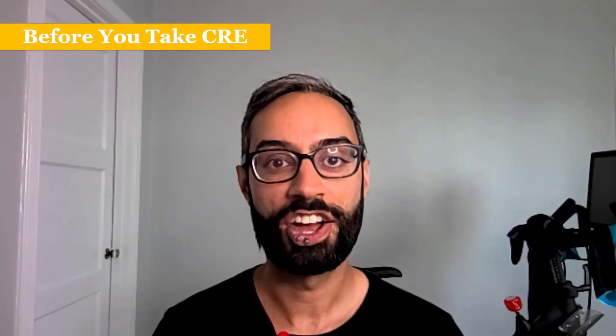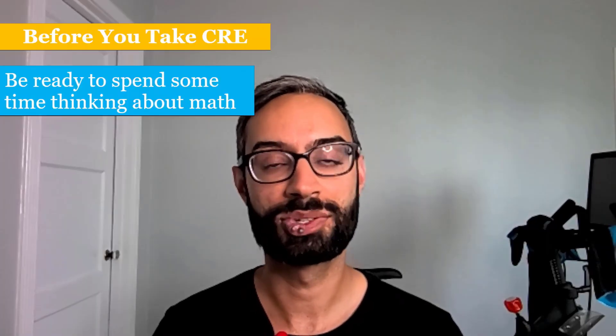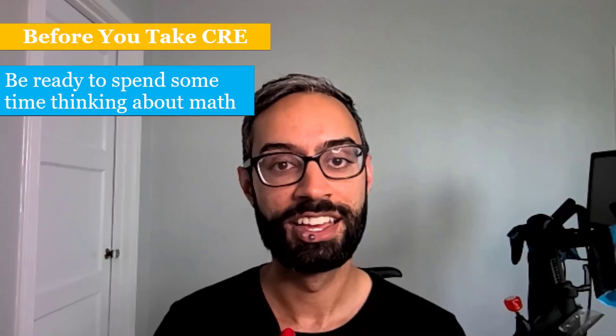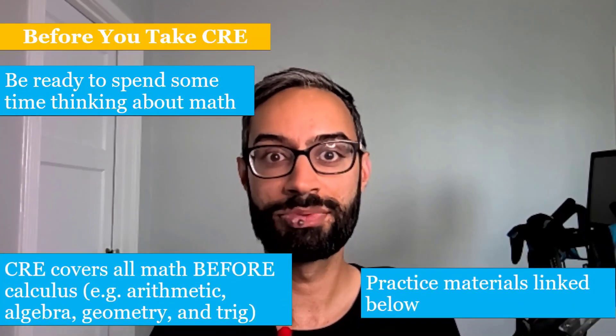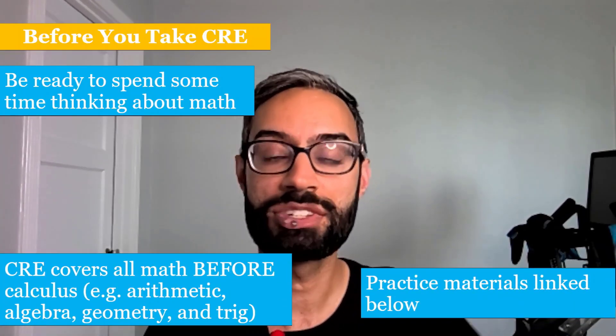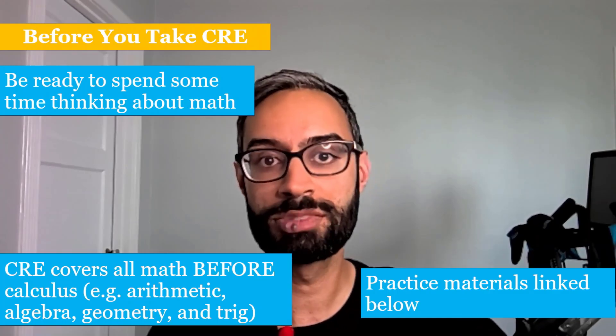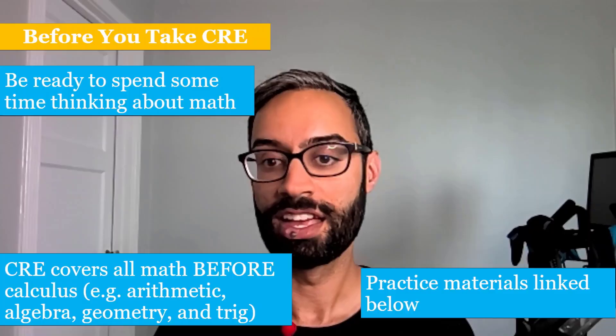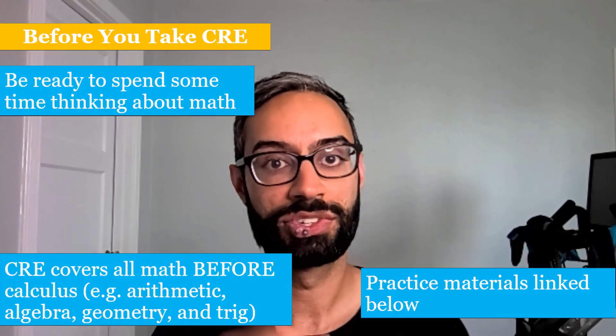Before you take the CRE, be ready to spend some time thinking about math, so get yourself in an environment where you can focus for a couple of hours. The CRE covers math before calculus — so it covers arithmetic, algebra, geometry, and trig. If you'd like to practice, I'll link some practice materials in the description below.